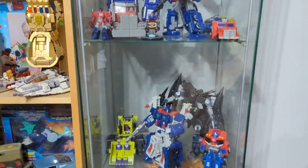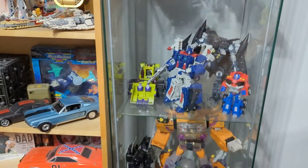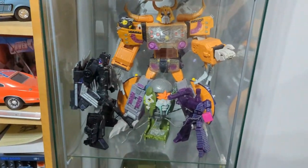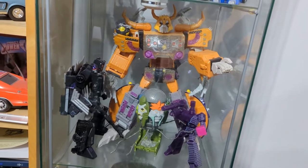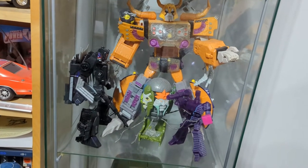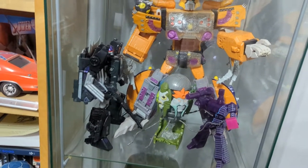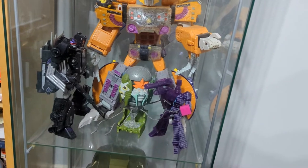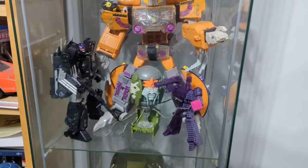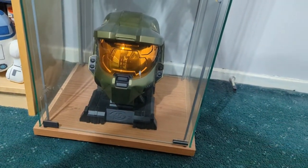Then we've got my display case with my Optimus Prime, Ultra Magnus, Scrapper, and Jetfire, Unicron. That is Rodimus Unicronus — the big black guy. And the Transformers Red Megatron Reformatted. And of course, the Master Chief's Helmet.